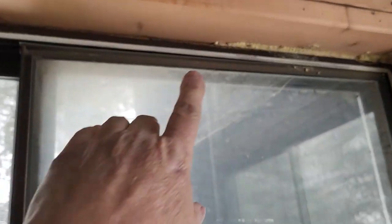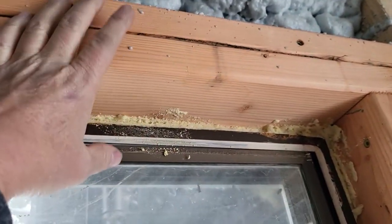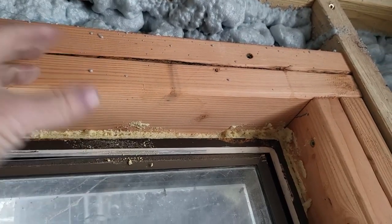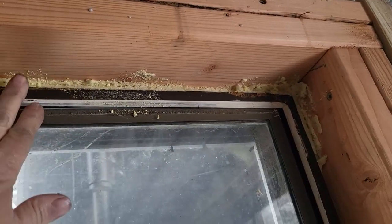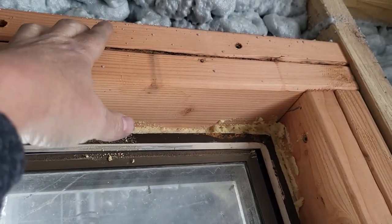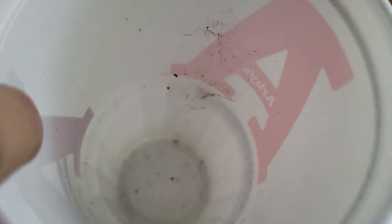I did caulk around all of the windows and spray foamed on the inside around all of the windows, but it's not actually in the framing — it's up here. There's a board on this side and one on the outside and they sandwich in the middle. This one goes straight all the way through, so the rain is getting behind the one on the other side and pulling down into here.